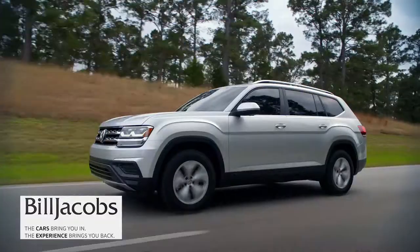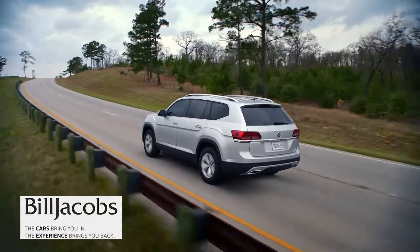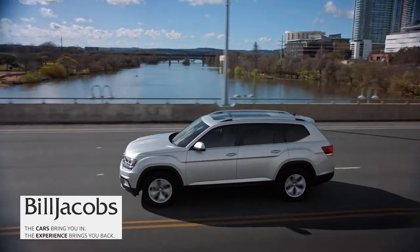It's also exciting times here at Bill Jacobs Volkswagen from a product standpoint. Over the next three years we have a new product launch every quarter, including the new Atlas which is going to launch here in the next few weeks. It's a completely new machine — the first one in seven years from Volkswagen. It's a competitively priced third-row SUV. Performance is amazing, it comes in multiple trim levels, starts at $30,000, and tops out at about $50,000 with all the options.